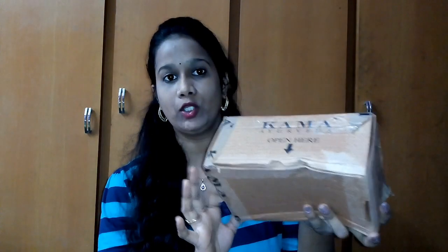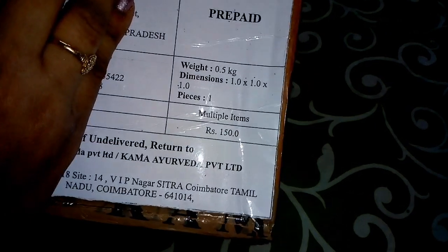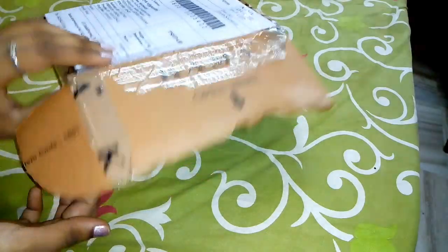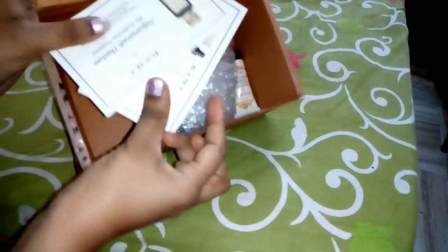We have three trial packs, so we will try them here. The packaging is 150 rupees. We will open up the package. I will take out the products from the bubble wrap — two products and two cards. We'll try the products.